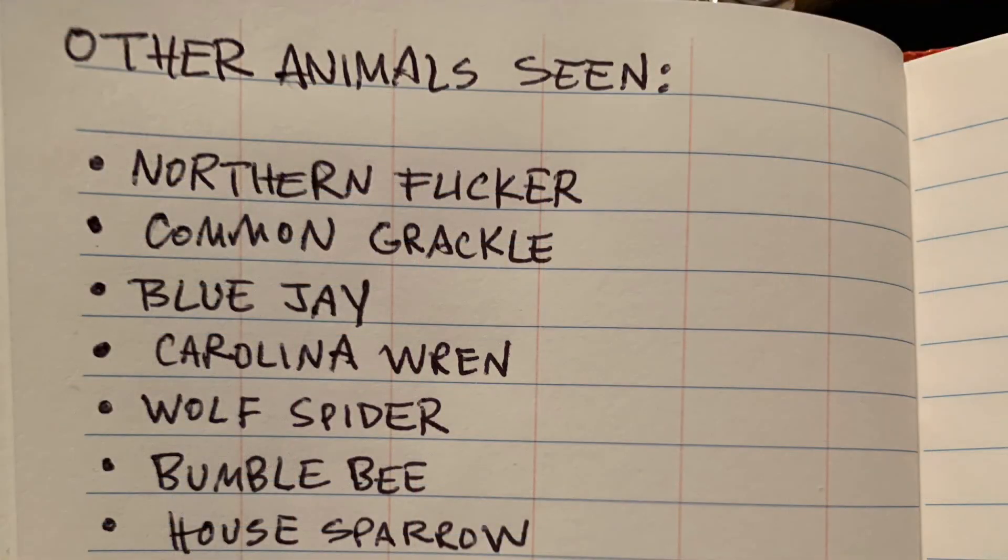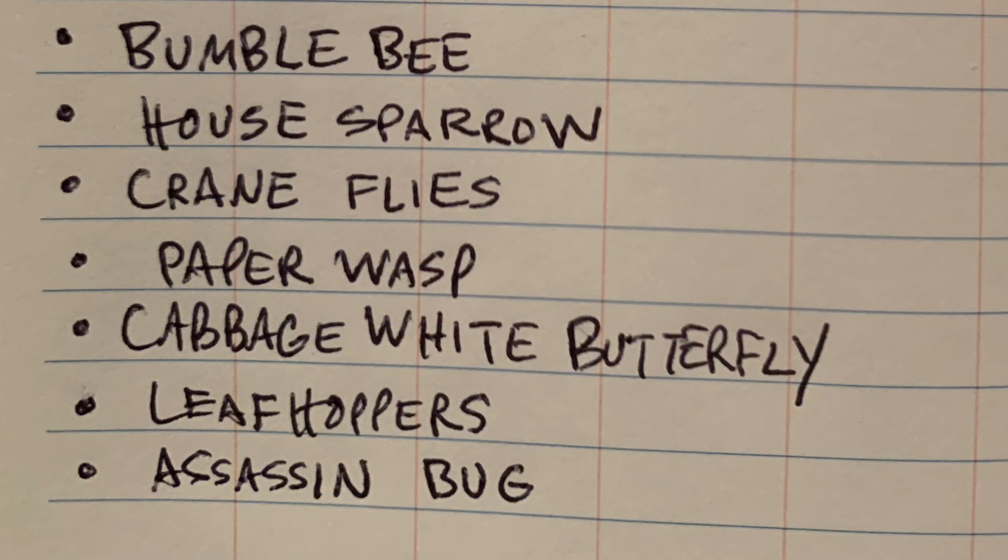Other animals that I saw but couldn't record include northern flicker, common grackle, blue jay, Carolina wren, wolf spider, bumble bee, and house sparrow. There was also a whole bunch of crane flies, paper wasps, a cabbage white butterfly, a ton of leafhoppers and little gnats, and an assassin bug.